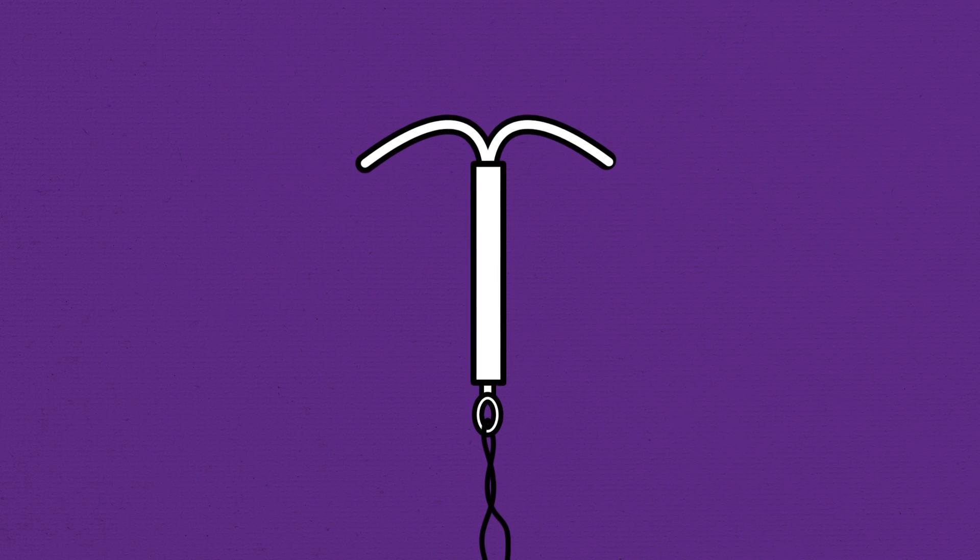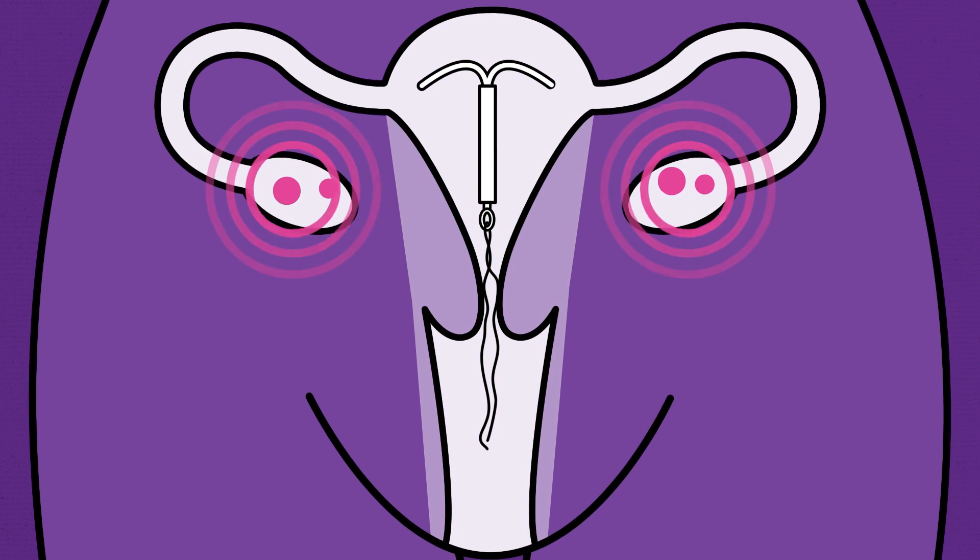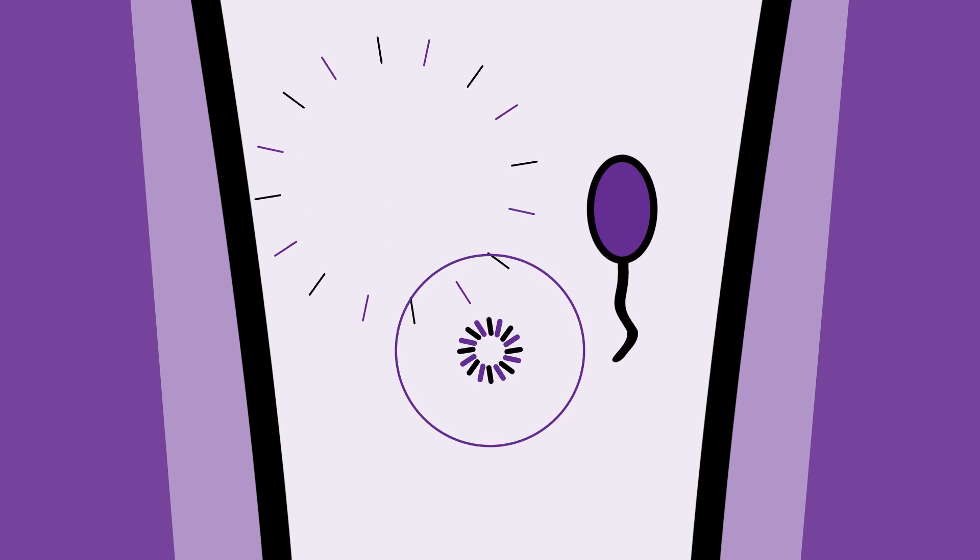The IUS releases the hormone progestogen. This works to prevent an egg from being released and thicken the mucus from your cervix, preventing the sperm from reaching the egg.